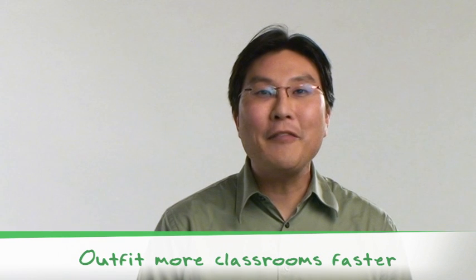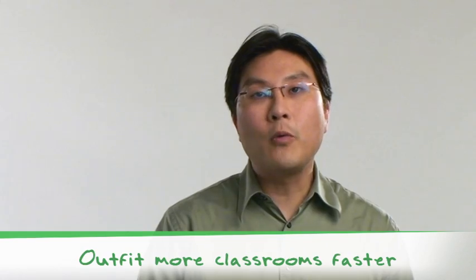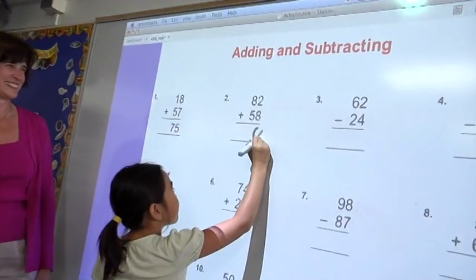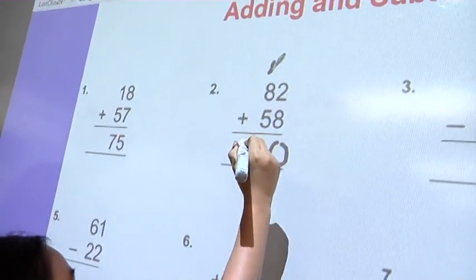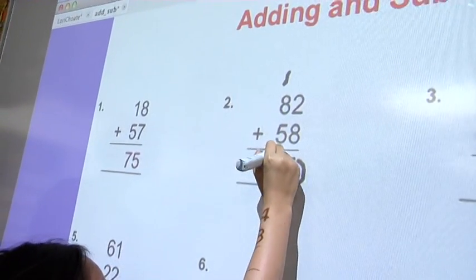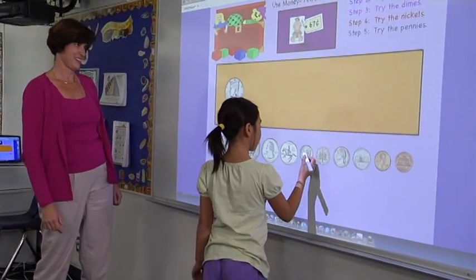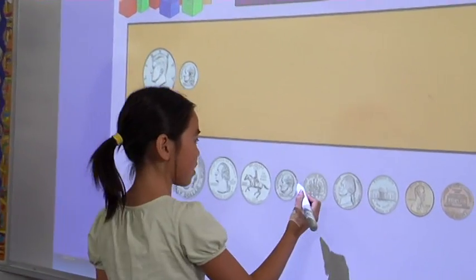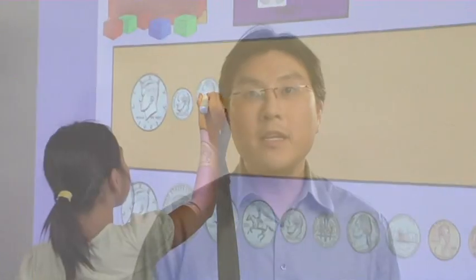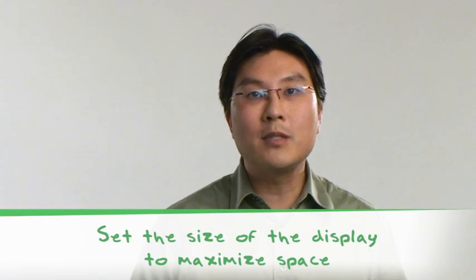In school districts, having a low-cost alternative is really paramount. When you can find something at a lower price point, then you can spread it out to as many students as possible. With the BrightLink you can bring it in and have more students interacting with the learning, with the curriculum, on any surface whether it's a pre-existing whiteboard or a wall. You want learning to happen wherever you are in the classroom, so you don't want to be tied to where a board can be installed. The BrightLink allows you that kind of freedom to move almost anywhere and change the size of the display.